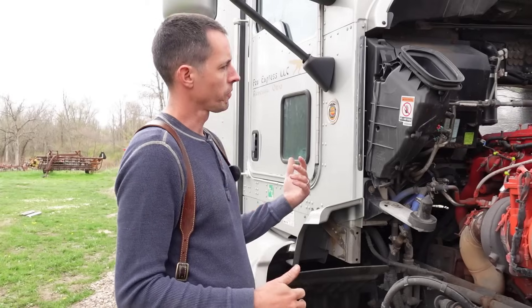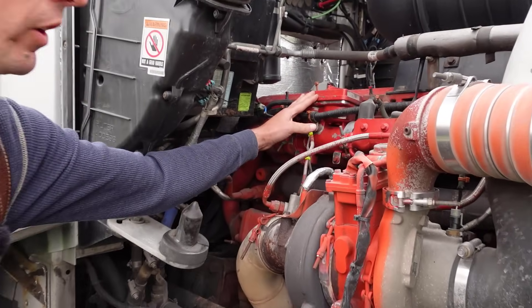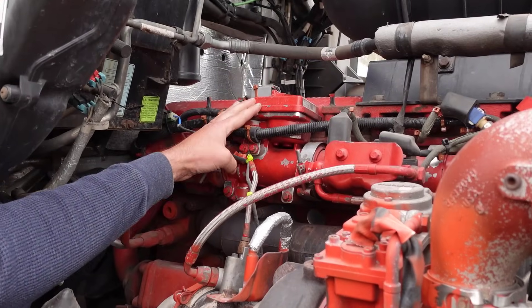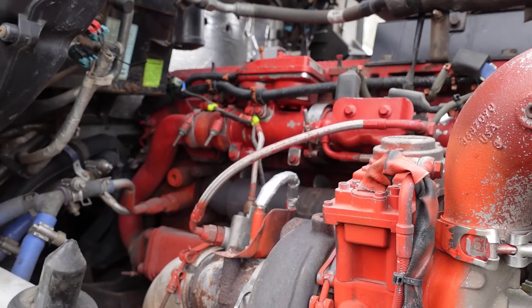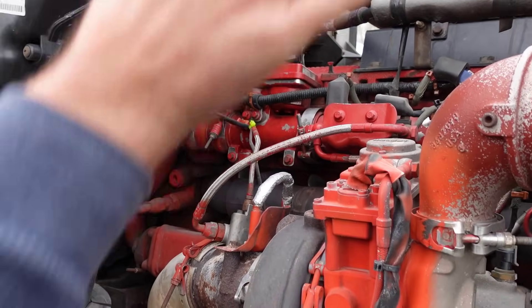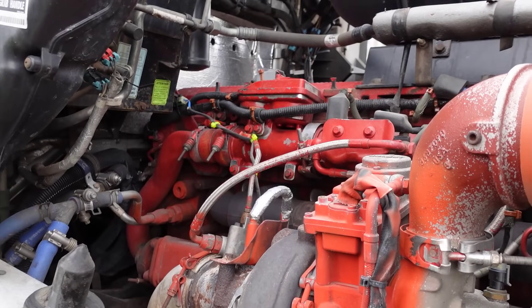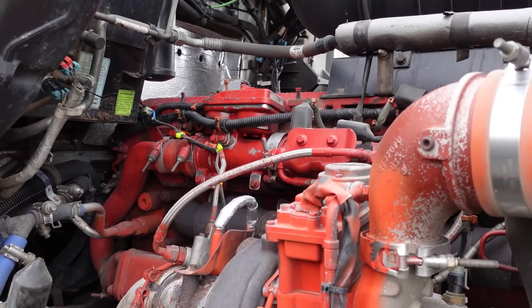So jumping right into it — EGR. This is the EGR valve on this Cummins X15 right here, this little unit right there. That valve controls the flow of the exhaust gas back over to the intake manifold on the other side.